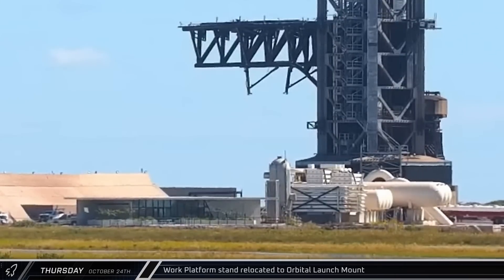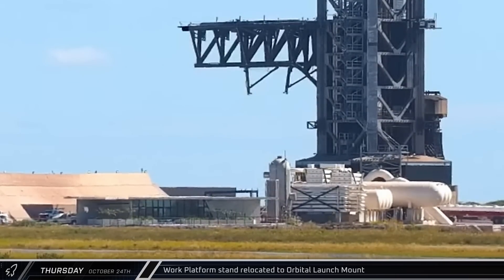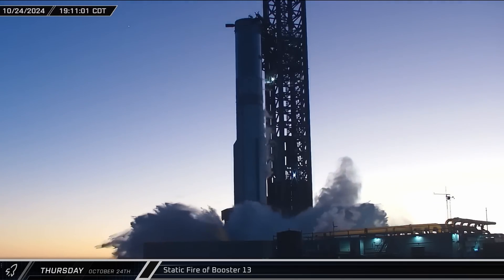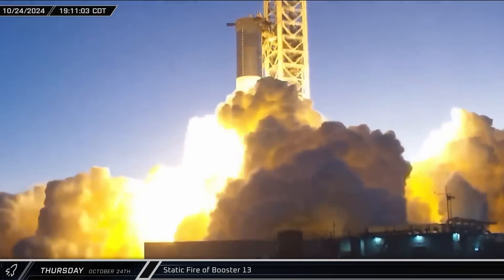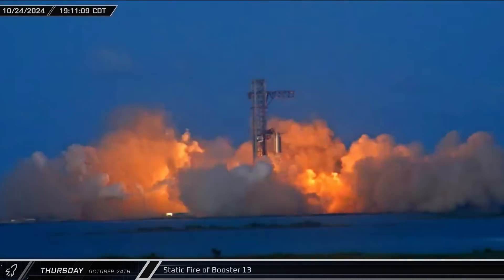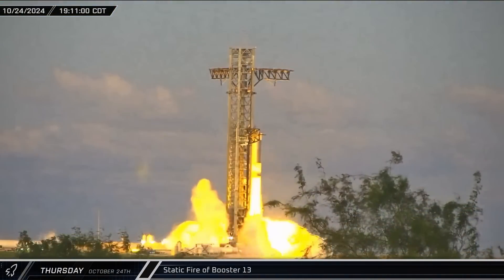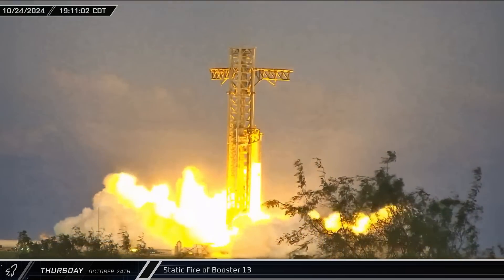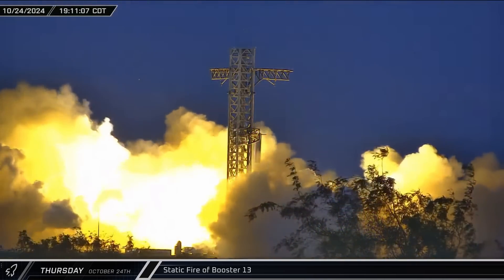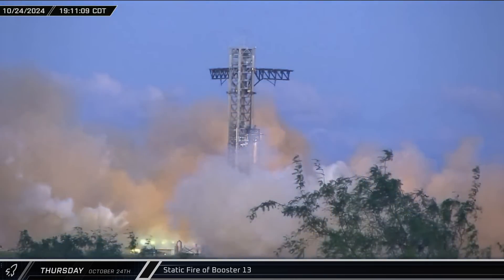Shortly before noon, the stand for the launch mount work platform was moved back underneath the launch mount and raised overnight to allow access for final preparations and fixes ahead of testing. Then, after a long day of waiting and a non-super-chilled propellant loading test, the moment finally arrived. The deluge system kicked on and Booster 13 ignited its 33 Raptor engines in a successful static fire — unbelievably, less than 12 days after the incredibly successful launch of Flight 5 from this same pad.